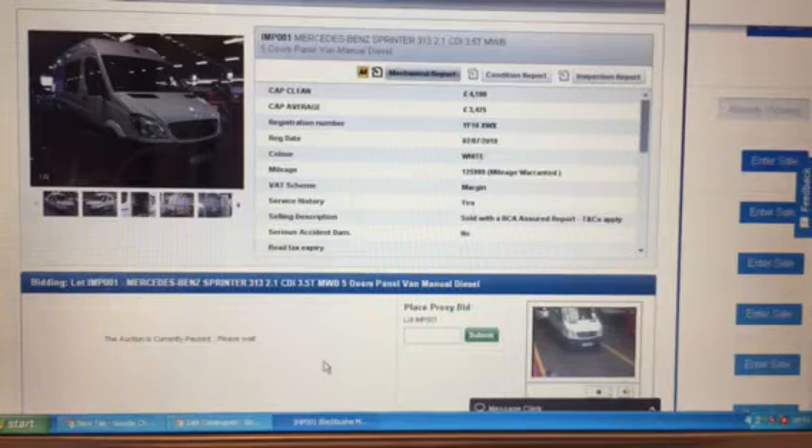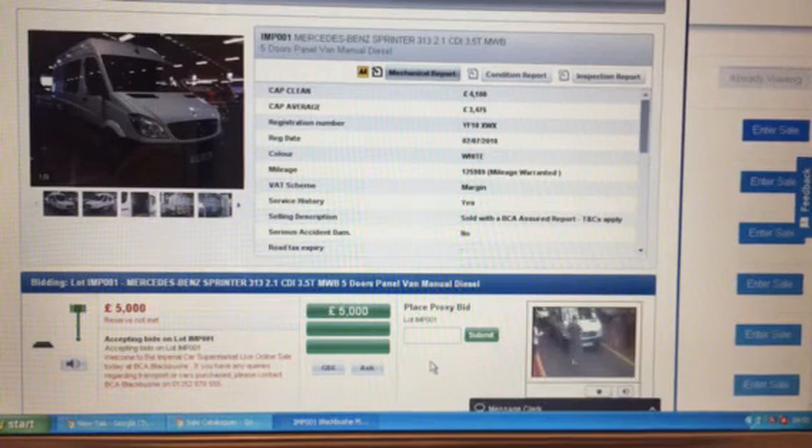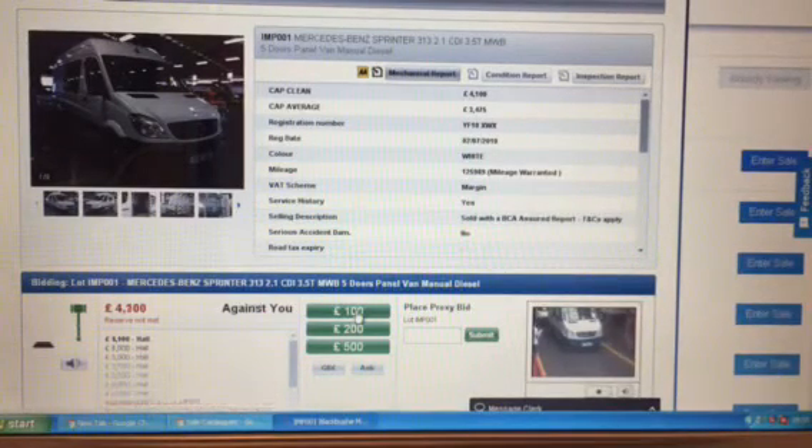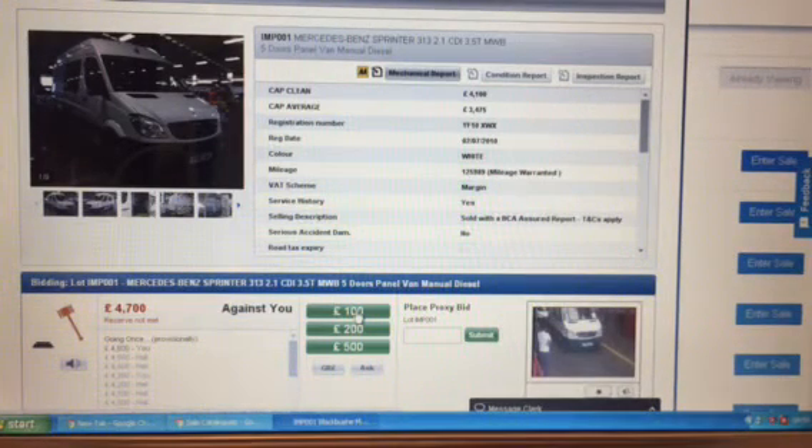Right, here we go. It is a Sprinter — interior number one, it's a 313 minimum. There's 125,000 miles, service last at 120,000, got an August MoT — out of test, no MoT. Bidding starts at five thousand pounds. 35, 36, 37... 40, 41, 42 — that's me. 43, 44, 45 — I bid. 45, 46... 46 going at 46. Online bid now at 47, 47 online — submitted the bid at 47. Any further bids? Submitted it — 47 once, 47 twice — done. Provisionally sold at 47, net bed, Taunton provisional.